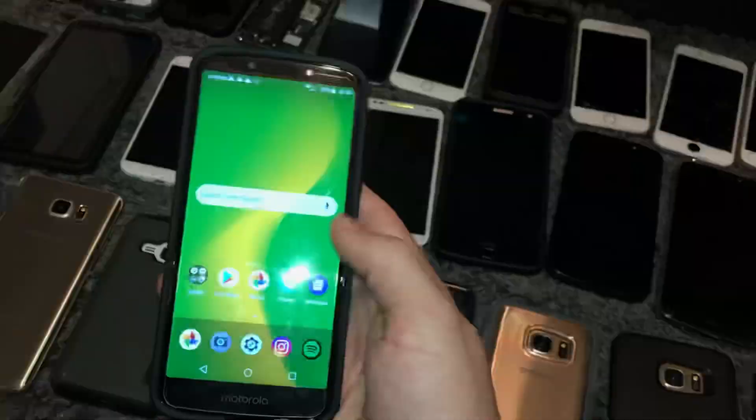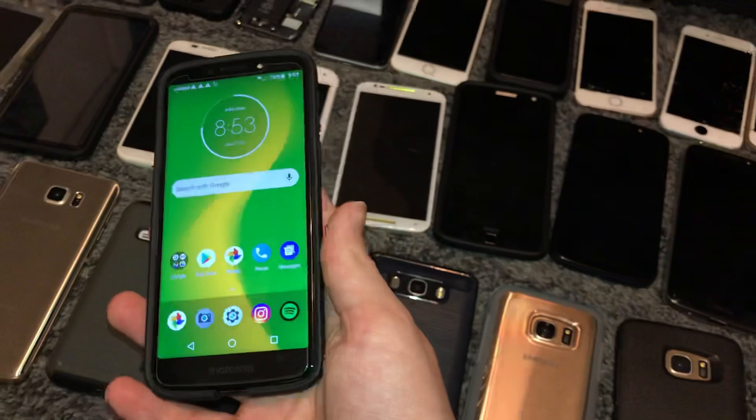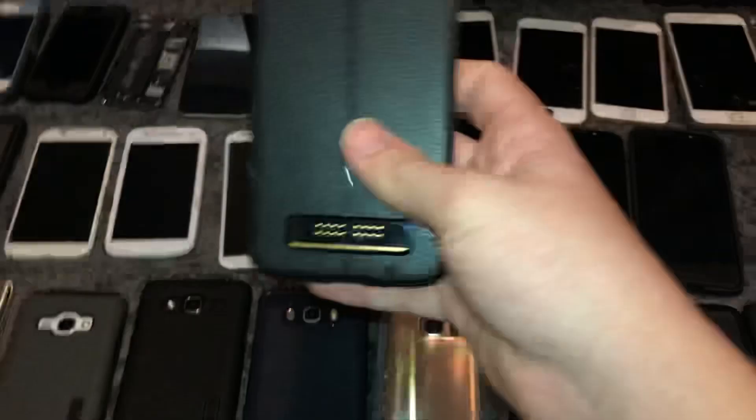Speaking of my other one, this is my Moto G6 Forge — it's the same thing as the Play. Both are 16GB, but this one's on Android 8 still. This thing never even got the update to Android 9. I honestly wasted so much money on this — I bought it for like a hundred-something dollars and I can't even main it like I tried to, because I did not know Cricket phones don't work with AT&T. Even though AT&T owns Cricket. So I wasted a lot of money on this phone.